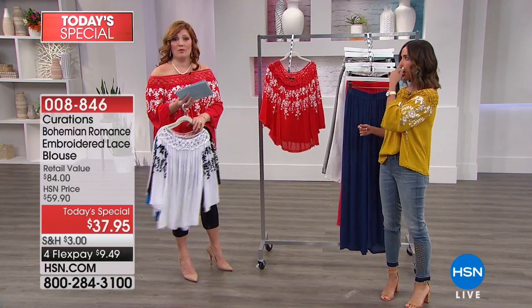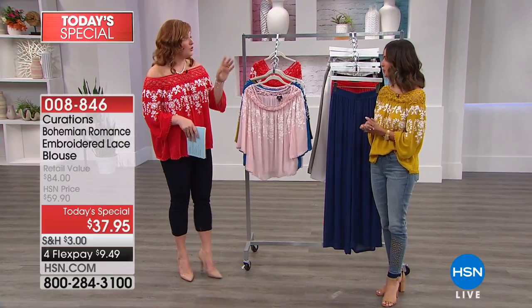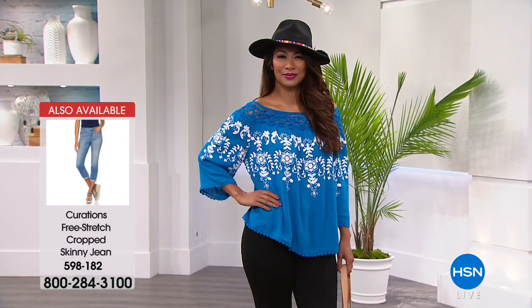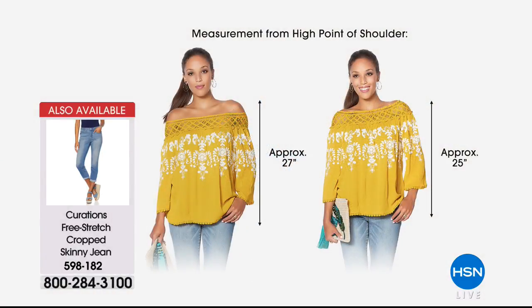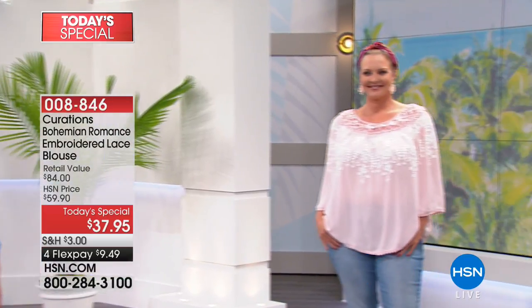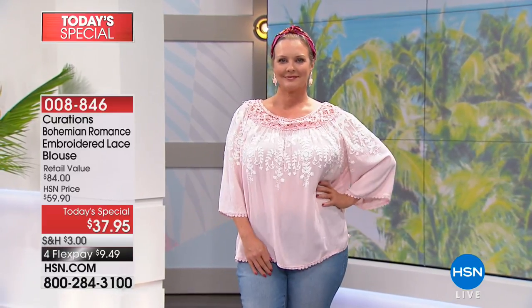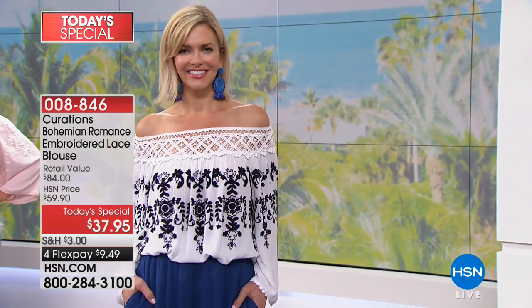We also have it in the red with white. Keep in mind we have extra small through 3X on the top. Regarding the length - it varies depending on where it sits on your shoulder. If you wear it on the shoulder you're looking at about 25 inches in length. If you shimmy it off the shoulder it's about 27 inches long. This is intended to be a loose fitting garment in that yummy rayon gauze fabric so it moves with you as temperatures start to rise.